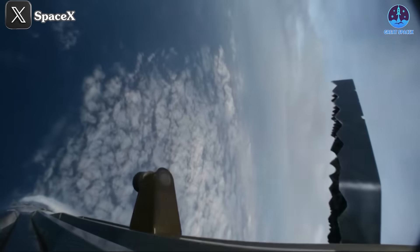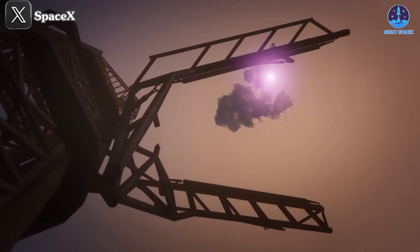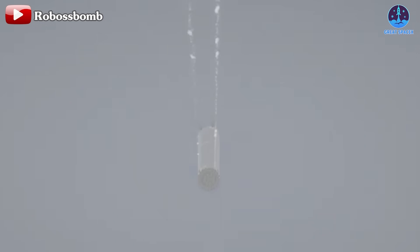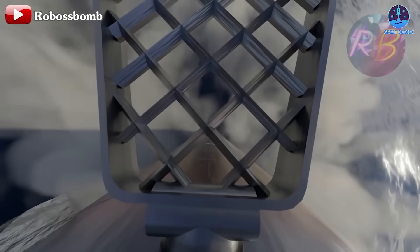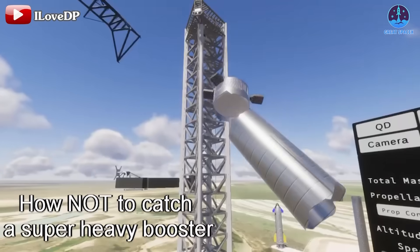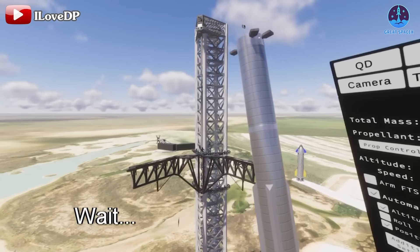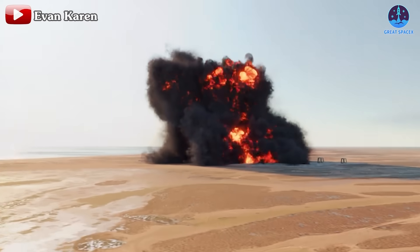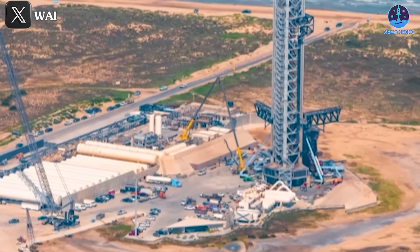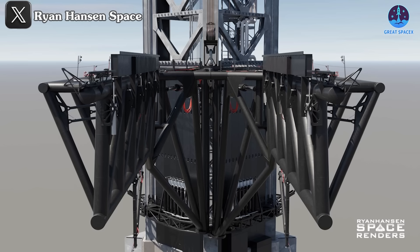Issues could cause the booster to deviate from its intended flight path. Once the flight phase is over, the approach and landing become even more challenging. If the engine or grid fins encounter problems earlier in the process, SpaceX could opt to land the booster in the ocean. However, as it nears Starbase, alternative options become scarce. The booster might not slow down in time, or may fail to align perfectly with the chopstick arms. In the event of a failure, the Super Heavy could collide with the tower, the chopstick arms, or other infrastructure, potentially causing a catastrophic explosion. There are numerous fuel tanks nearby which could exacerbate the situation.